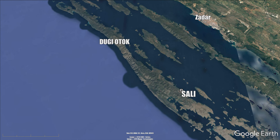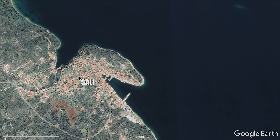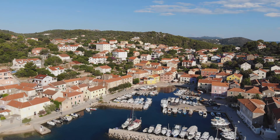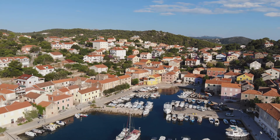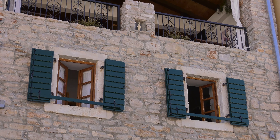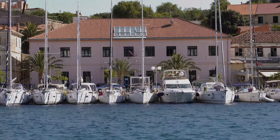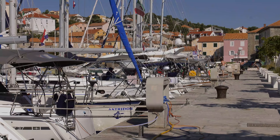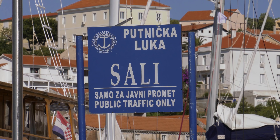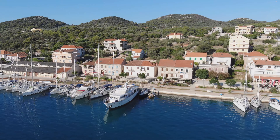Sali is the largest place on Dugi Otok and the administrative centre. Currently there are 740 permanent residents. Many of the houses are over 100 years old and the architecture of the place is almost intact. The population was mainly engaged in fishing, and the first written fishery monument in Croatia dates back to the 10th century and is linked to the fishing areas around Sali. With its tourist facilities and close proximity to Telašćica Nature Park and Kornati National Park, Sali is an ideal place for relaxation.